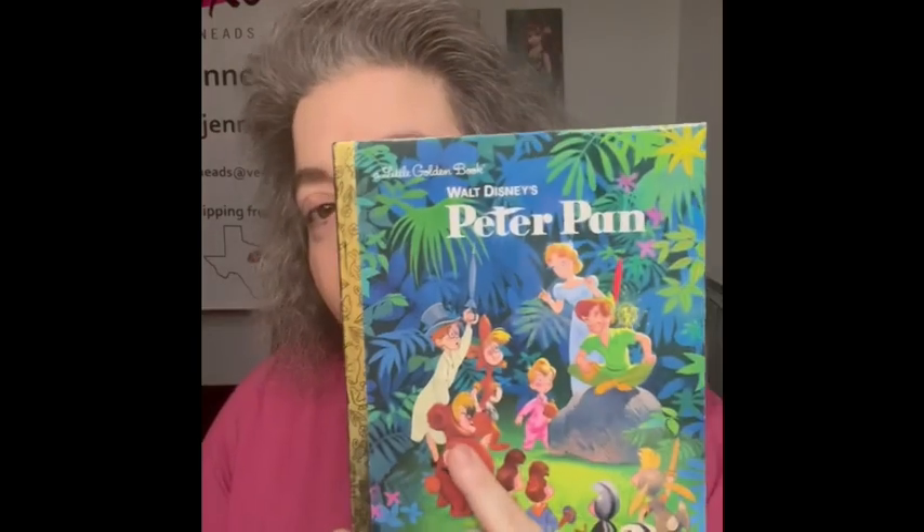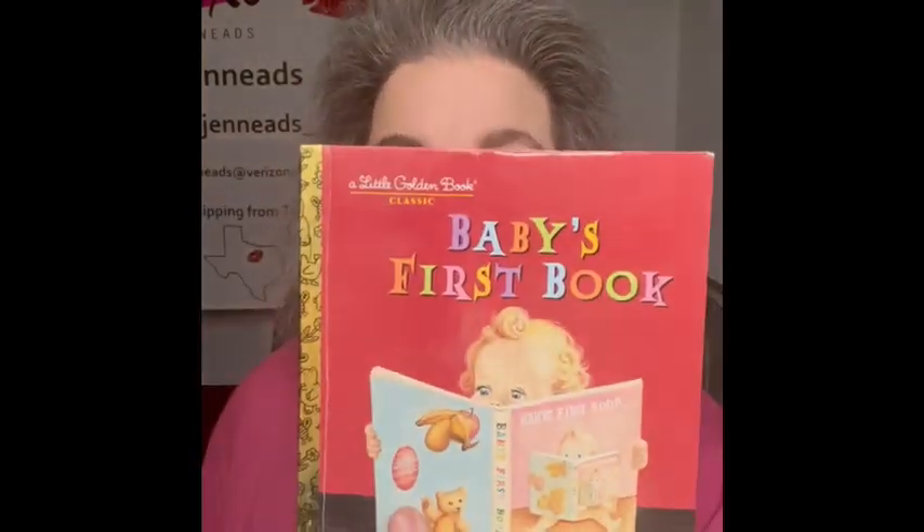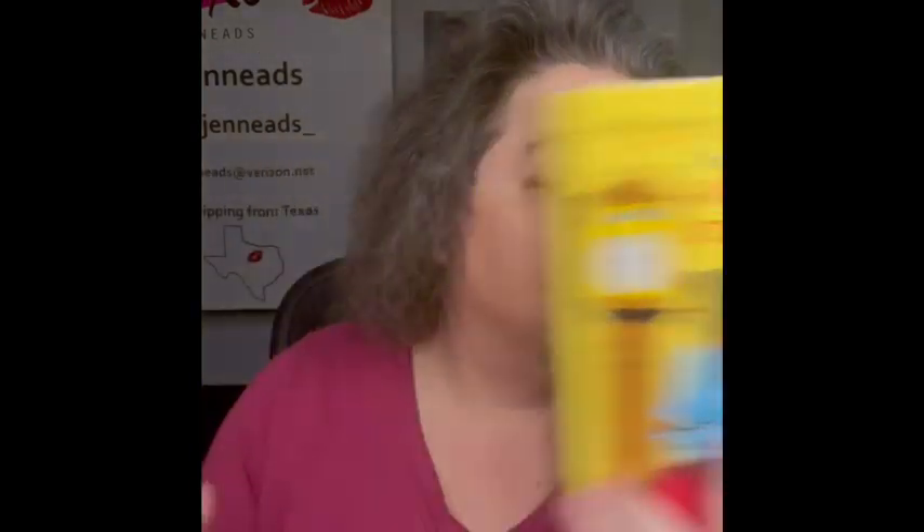The Fuzzy Duckling from 1977 — how cute would that be in an Easter display — the original was from 1949. Peter Pan from 2007 looks and even feels like it's never been opened. Baby's First Book is 1987. The Big Enough Helper is 1978, and last but not least, Good Night Little Bear is 1989. I did pick up all fifteen — had to pay a little more but I grab them every time because you guys love them.